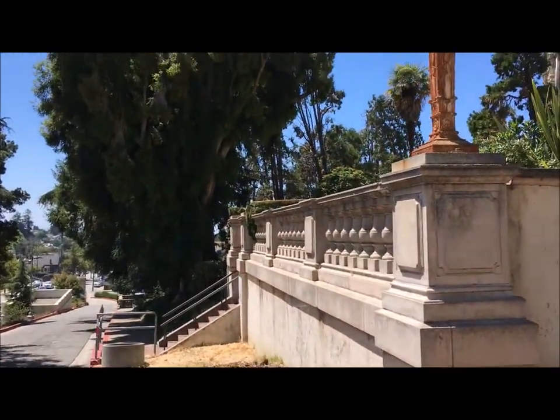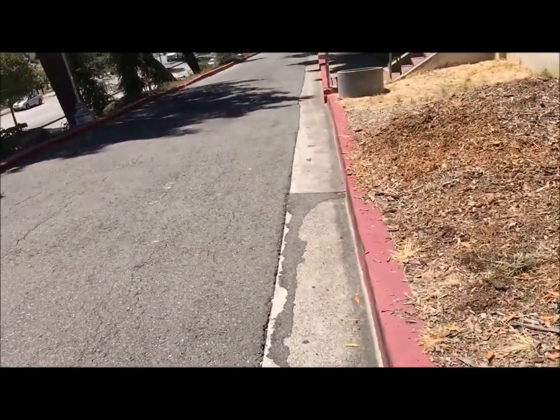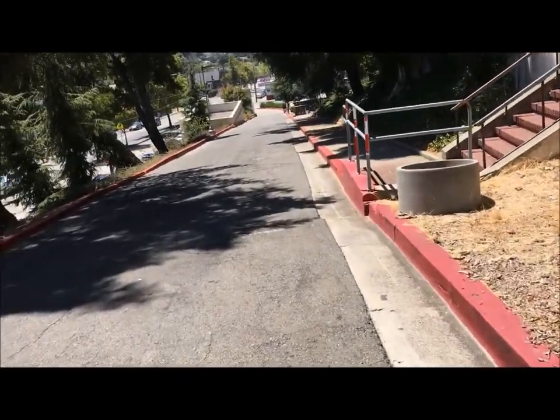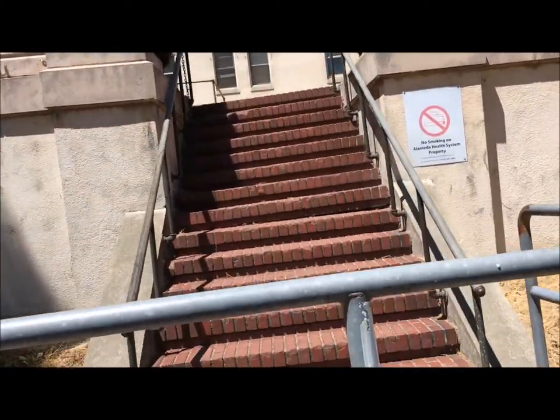Oh, look what I see over there — a squirrel in the bushes right there. Hey, Mr. Squirrel! This is the first time ever me going up here.